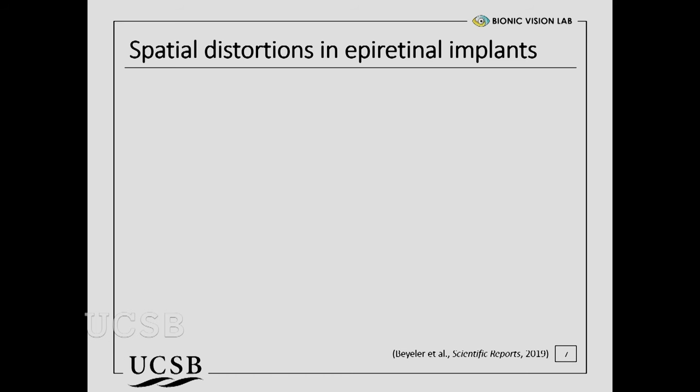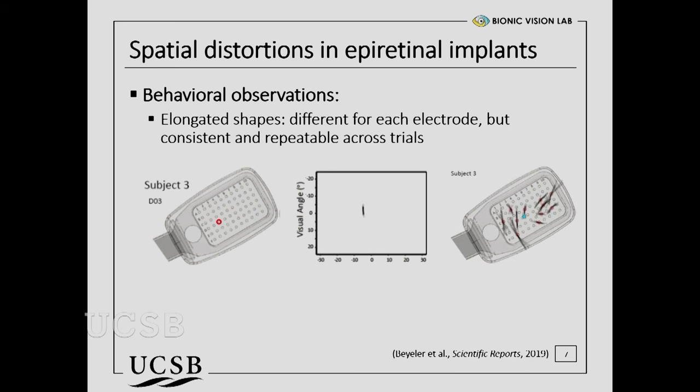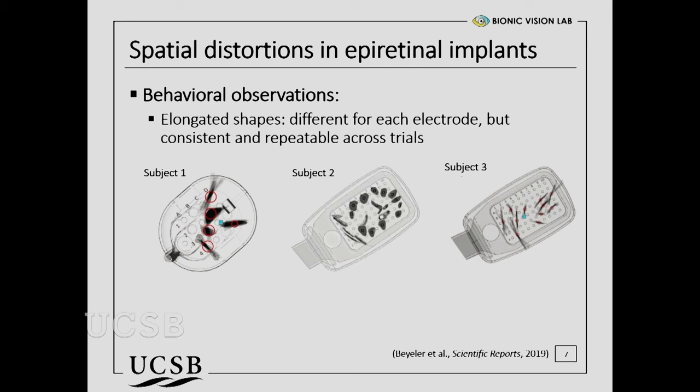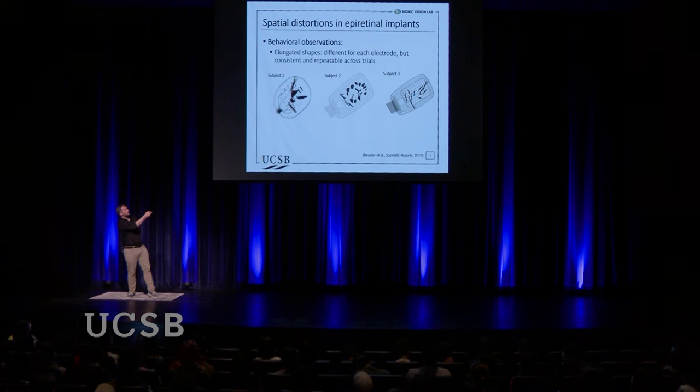To understand where that comes from, we had to repeat the experiment not just for one electrode but for many. For electrode D3, when we turn it on and have the patient draw, they draw a vertical line. We can align all the images by their center of mass and average them — on average, this electrode produces a vertical streak. We can repeat this for all possible electrodes and map out the different streaks or shapes the patient sees. We can repeat that for other patients too, and what we find is a rich repertoire of shapes. We call each of these a phosphene — a perception of light that is artificially created. These phosphenes have very different shapes across the array: lines, wedges, triangles. Some are blobs, but most are pretty streaky.